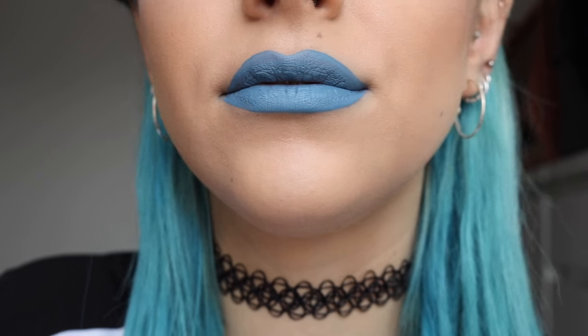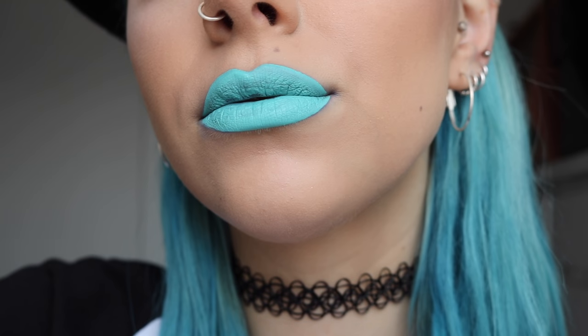Number four is Lime Crime's liquid lipstick in Thistle. I love this shade because it's more of a pastel color — a powdery pastel blue. I really like to wear this when I'm doing a nude eye and just want a pop of color on my lips. It's long-lasting and dries really nice and matte.